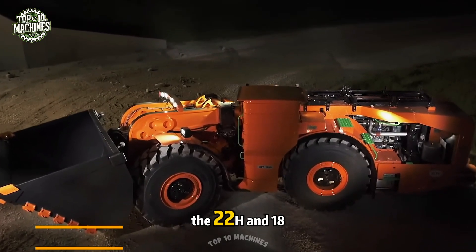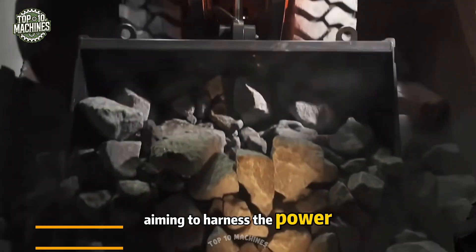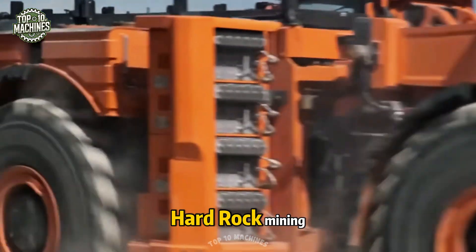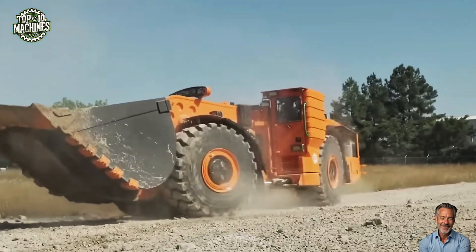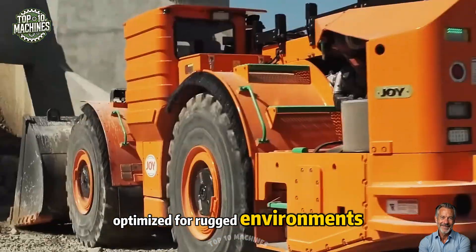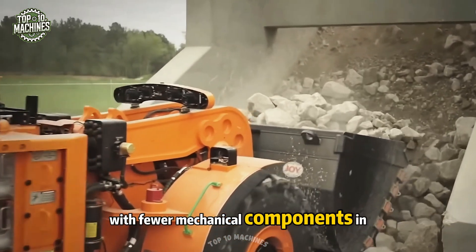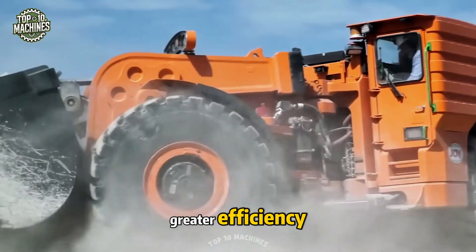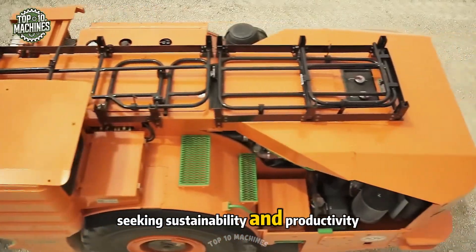The 22H and 18H loaders are top-tier solutions for mines aiming to harness the power of hybrid technology. Specifically engineered for underground hard rock mining, these machines support zero-emission goals and electrification strategies. At the core is patented Quest technology, optimized for rugged environments to reduce fuel usage and cut operating costs. With fewer mechanical components, these hybrid workhorses bring lower maintenance needs, greater efficiency, and future-ready performance to any mining operation seeking sustainability and productivity.